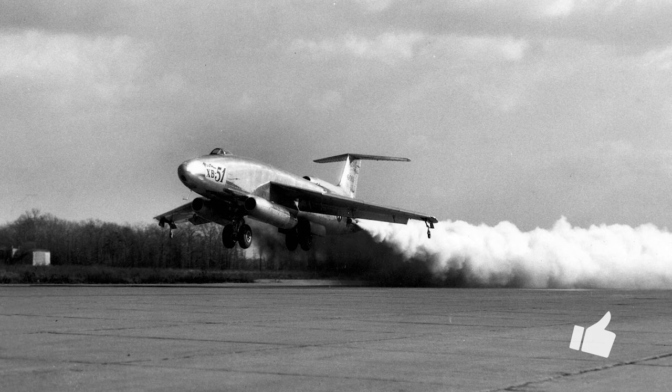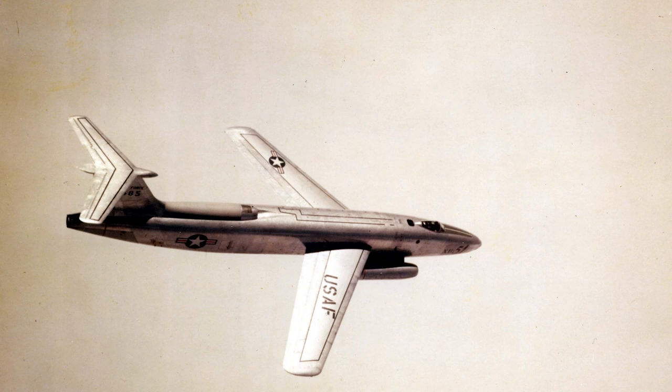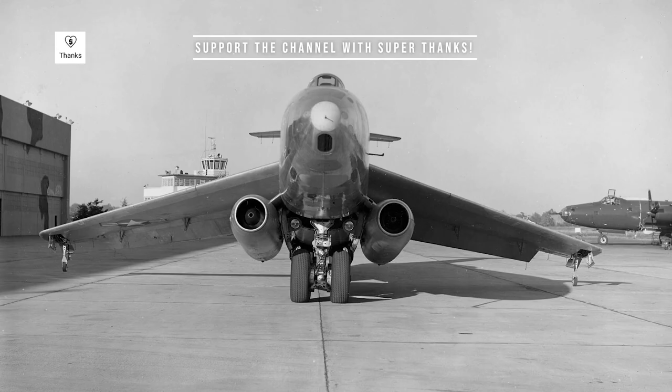The most striking feature of the XB-51 was its unconventional trijet configuration. The aircraft had three engines: two General Electric J47 turbojets mounted in pods on either side of the fuselage, and a third engine, also a J47, installed in the tail. This setup gave the XB-51 a top speed of around 645 mph, making it one of the fastest bombers of its time.